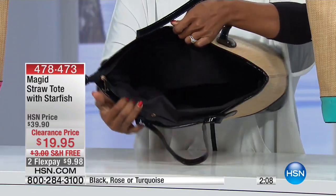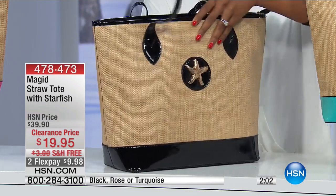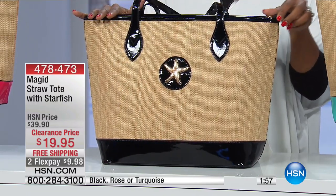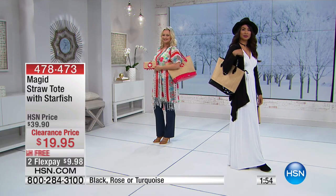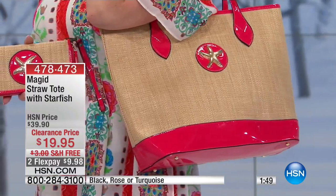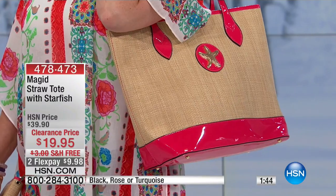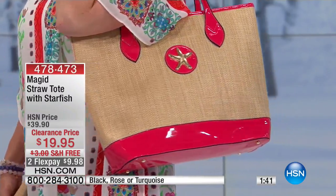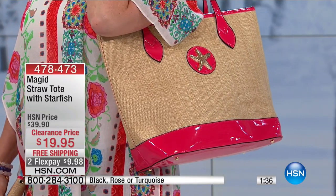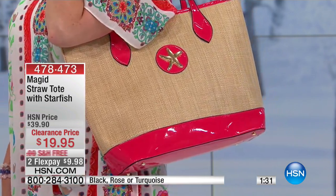There's also a little space on the other side maybe for your phone or glasses, and the rest is one nice open space. If this is going to be your beach tote or pool tote, it's great — plenty of room for your flip-flops, towel, snacks, glasses, earphones, and a good book. At $19.95, I think this is a great value.